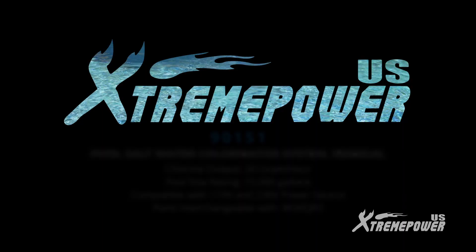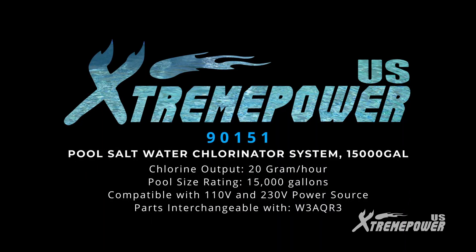Choose Xtreme Power U.S. Pool Saltwater Chlorinator System for a cleaner, greener, and more efficient pool.